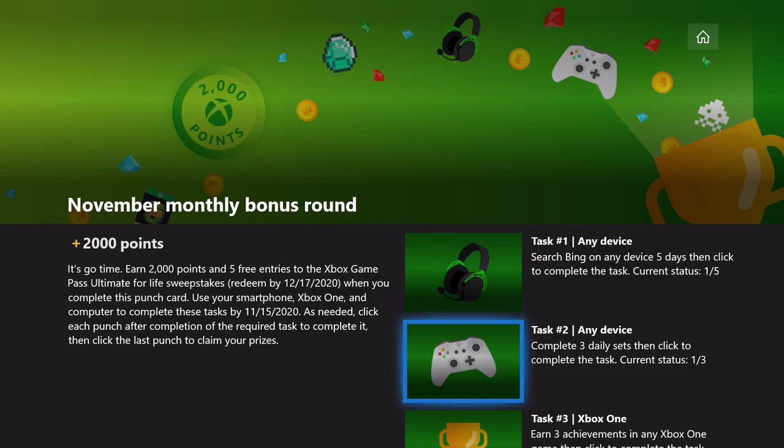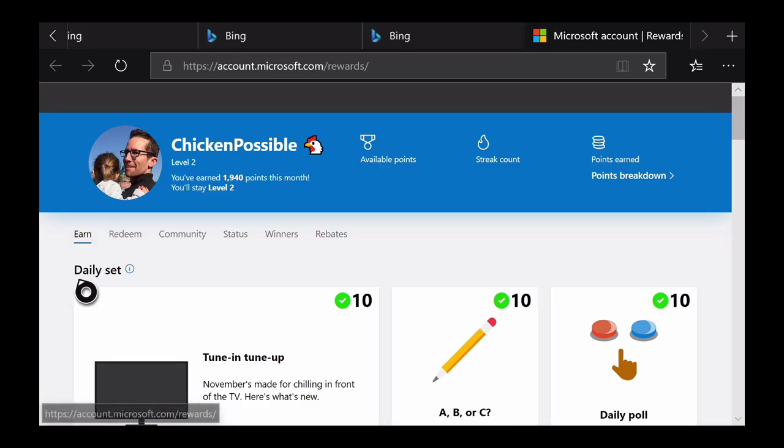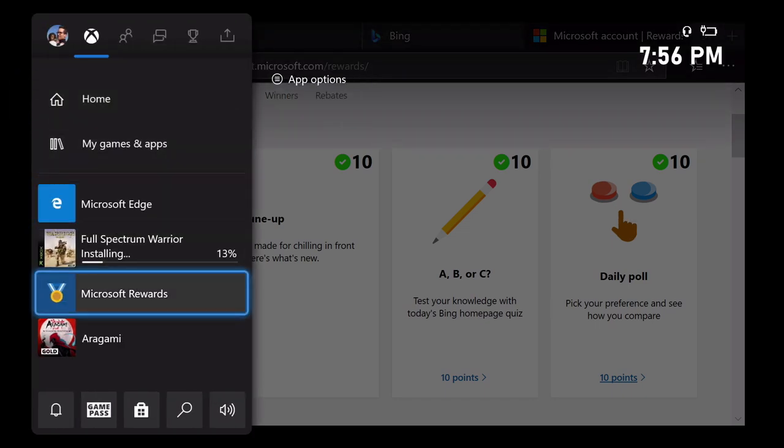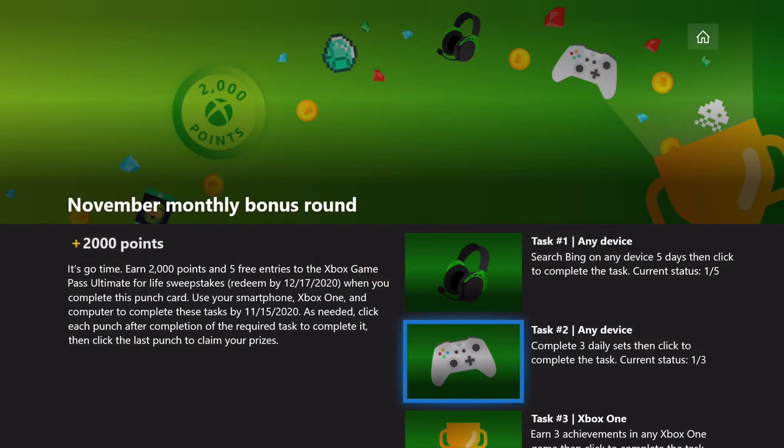Task number two is to complete the daily set on three separate days. If you click on that link, you can go to the rewards site. The daily set is the section at the top with three different things: the first is a link to click, the second is a quiz, and the third is the daily poll. It should take about five minutes or less on each of the three days.